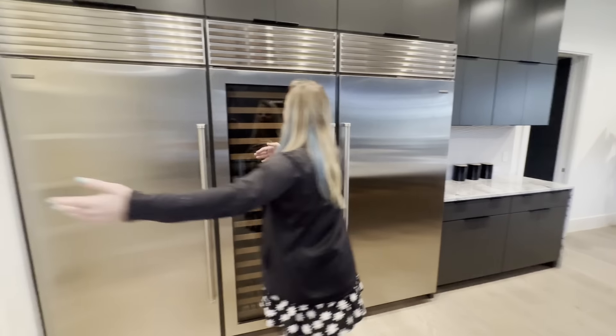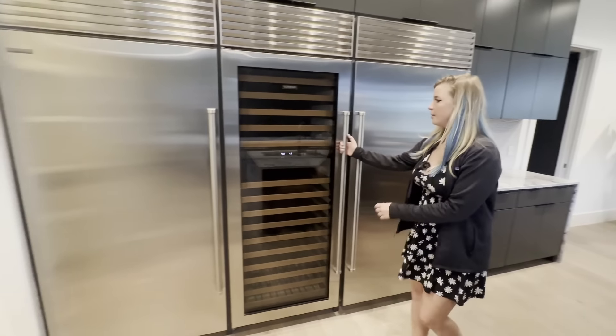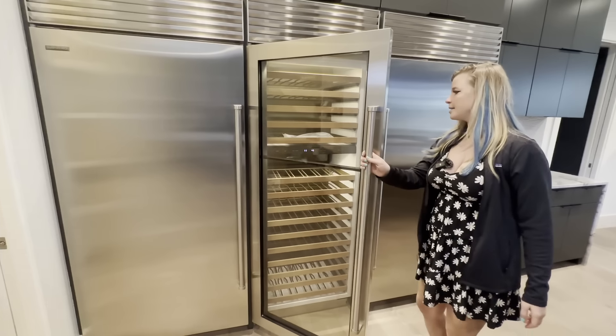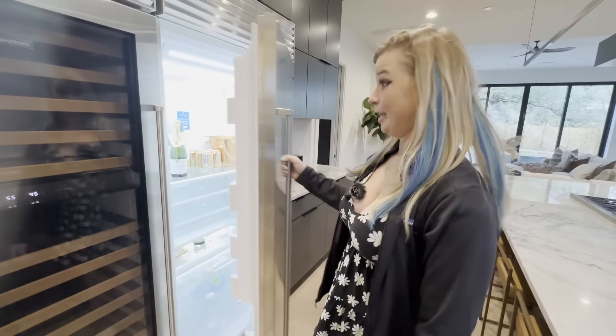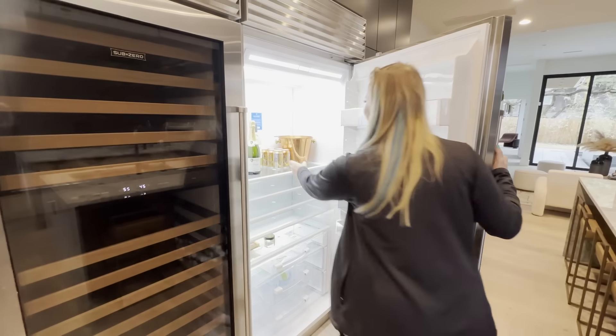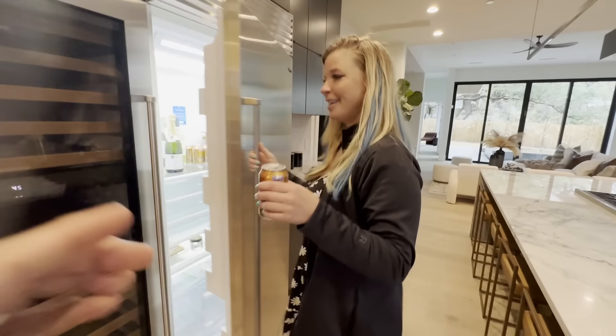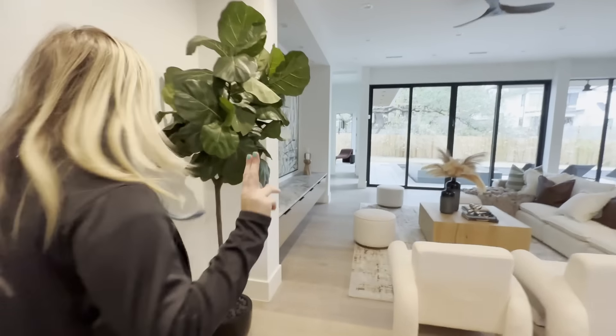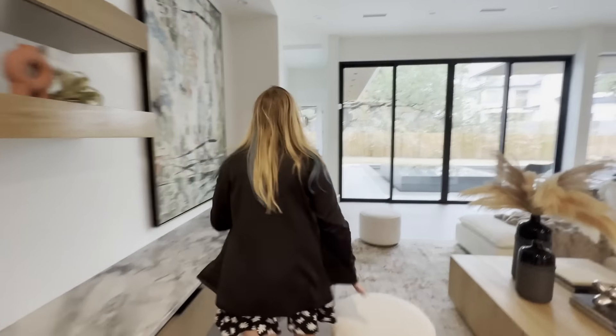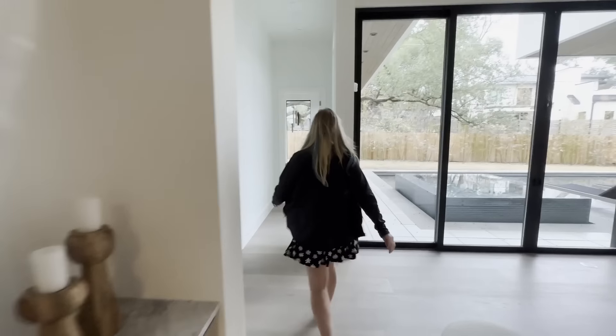Check it out — three Sub-Zeros in a row: freezer, refrigerator, and wine fridge. This is some rich-people stuff. Let's take a look at the master bedroom — straight ahead. This would be an epic place to play hide and seek.